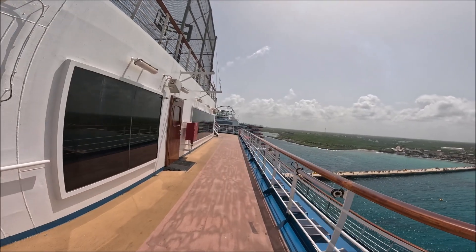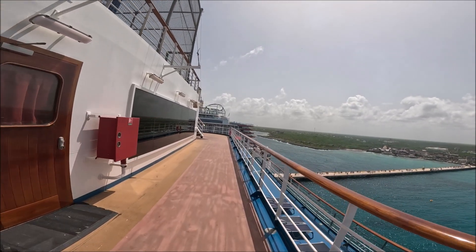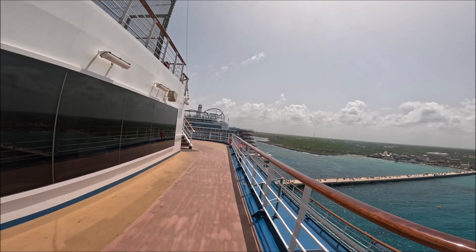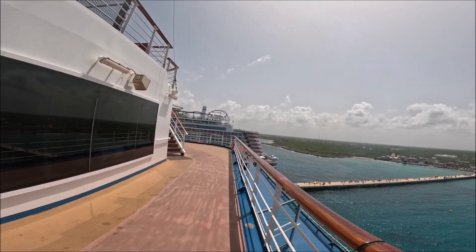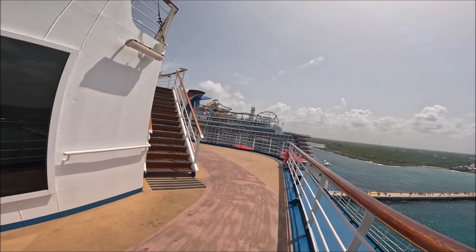I'm on the walking track, as you can see here. I'm not sure how far around it goes, but I thought I'd give you a look at it. Fixing to climb these stairs — I'm on deck 12 now.